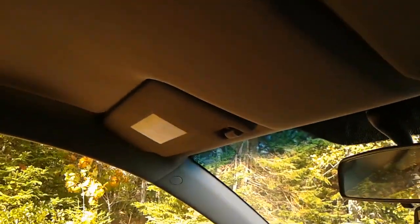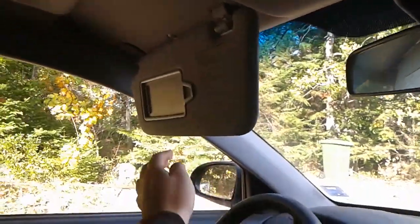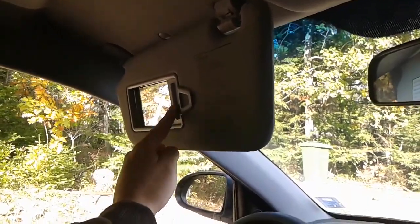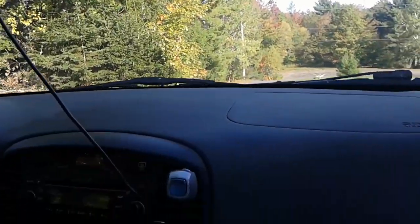The visor mirrors are nothing fancy, just really cheap basic ones. The driver's side has a mirror, and the passenger side also has a mirror, which is nice — they're not lighted but they are there. I have a dash cam routed over the mirror stock, with a binder clip to keep it from moving around.